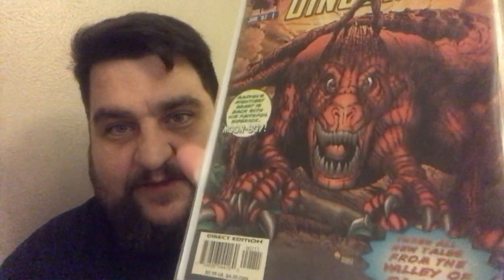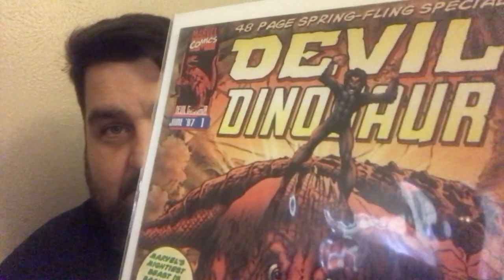Devil Dinosaur number 1 from June 1997 — this features Moon Boy, as opposed to Moon Girl and Devil Dinosaur. This is Moon Boy and Devil Dinosaur — a 48-page Spring Fling special from 1997. I picked these up because I don't think I have any of these Secret Empire tie-in books. This is a Secret Empire spotlight that I guess came out in advance — just a freebie given away at comic shops, but it's got a Mark Brooks cover on it, so I went ahead and grabbed it.